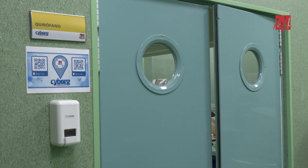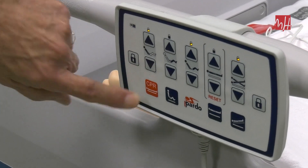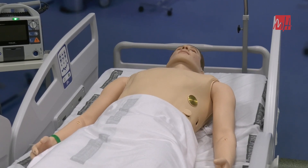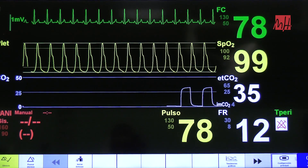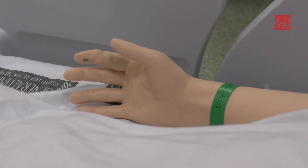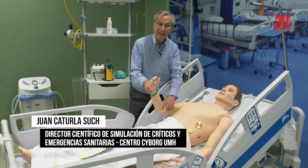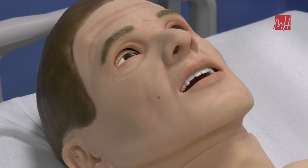Entramos ahora en una sala que se parece a lo que es una unidad de críticos. Presentamos aquí un maniquí de alta tecnología que tiene los mismos movimientos que el humano, es decir, no tiene rigidez. Eso conlleva movimientos que anteriormente eran imposibles de realizar.